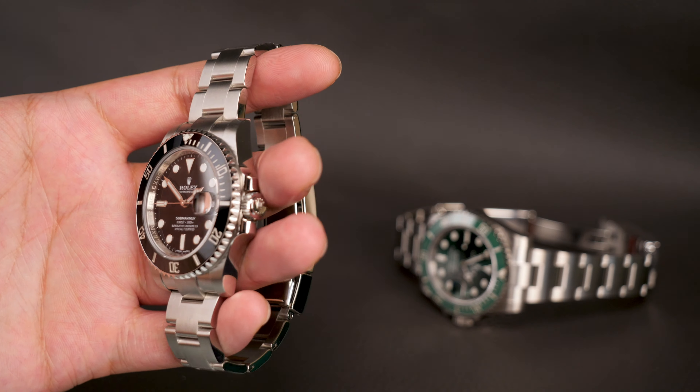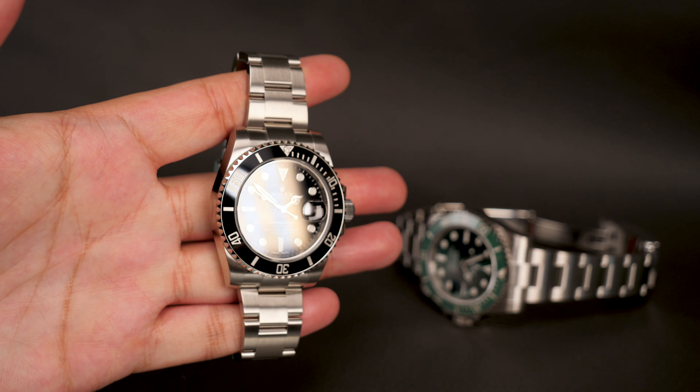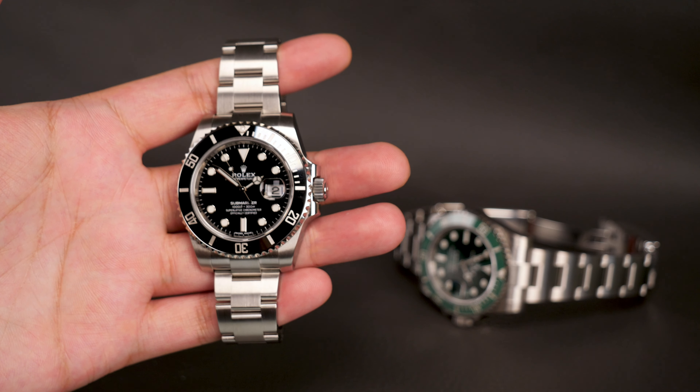The only differences between this and the black Submariner Date is the colour of the dial and the bezel — well, that and the fact that this was much more elusive.